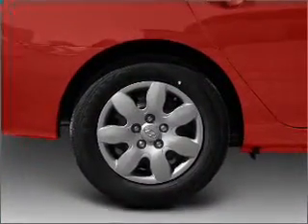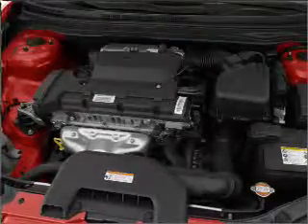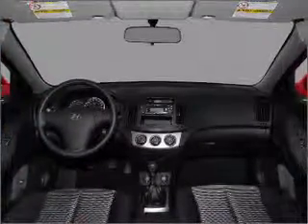Brake safely with the Anti-Lock Braking System. Plus, enjoy these notable features included in this vehicle: power door locks, power windows, power steering, power mirrors, and an alarm system.